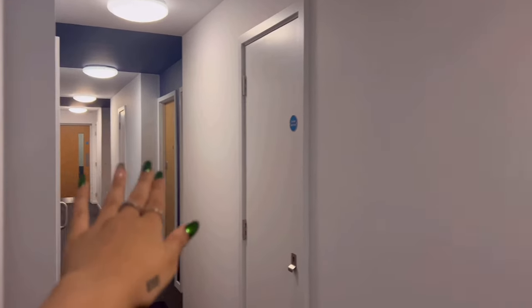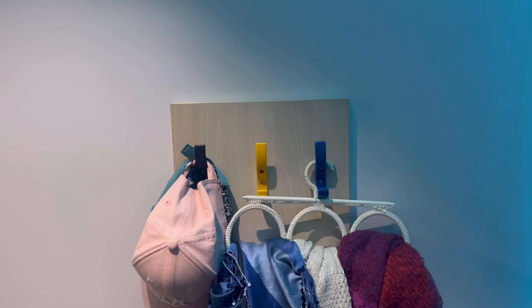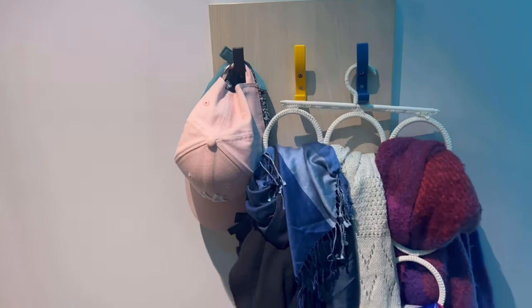Let's get into the room tour — the plan is to show the room first, then the washroom, and then the kitchen. This is how the apartment looks: that's the kitchen, these are all the rooms, and I'm in room number two. This is how my room looks. First of all, I have these hooks to hang whatever I have lying around — I have my scarves and caps over here.